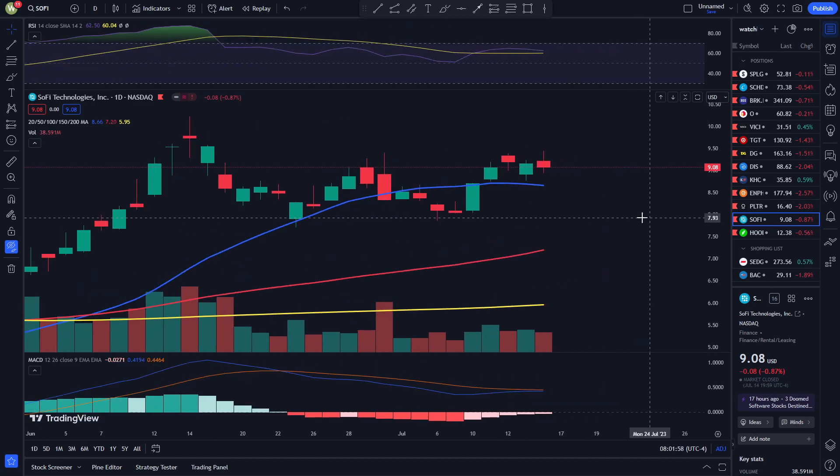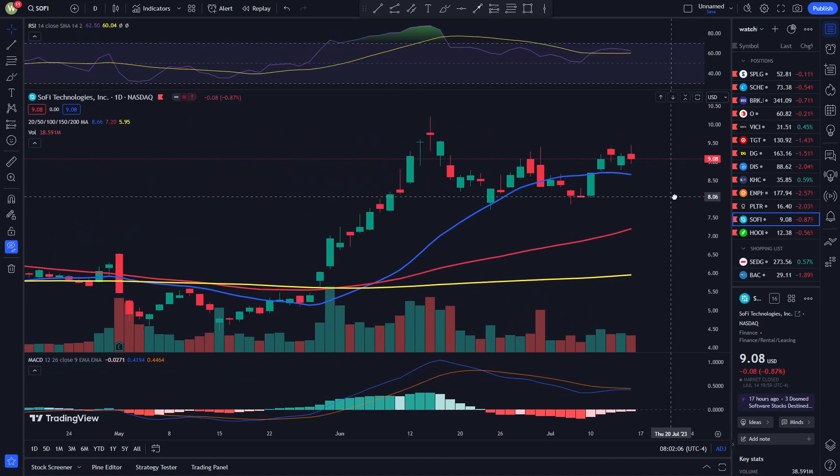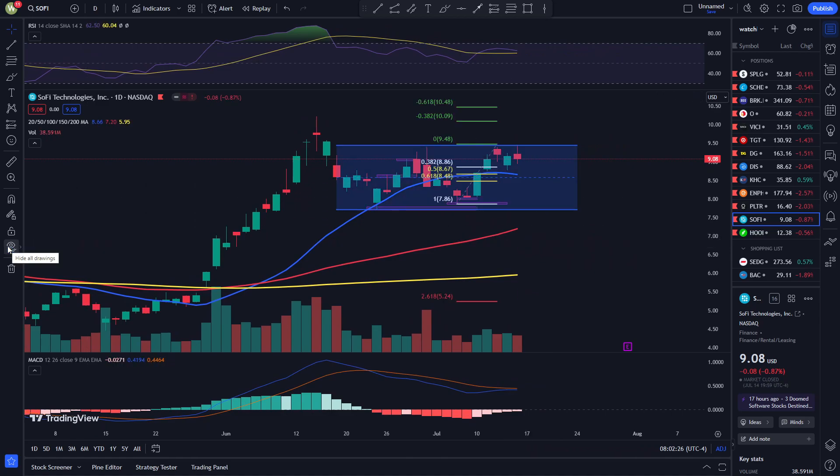The RSI is sort of curling downwards — I guess it's stabilizing. But the MACD is trying to curl back up. So those are mixed signals. If you look at the MAs, we are sort of losing steam here — the 20 MA is pointing towards the downside. So once again, I really think this is a consolidating pattern.